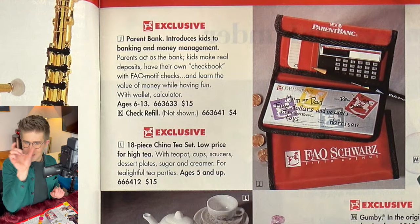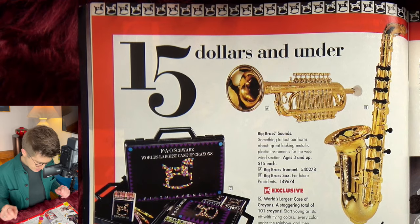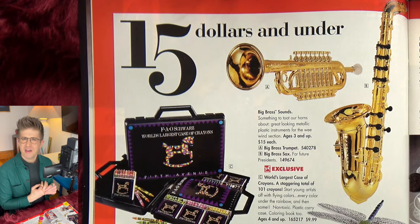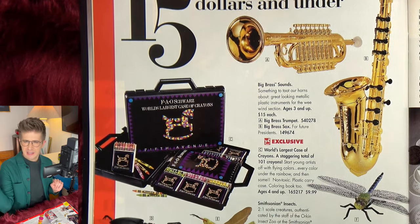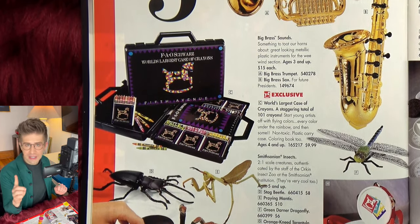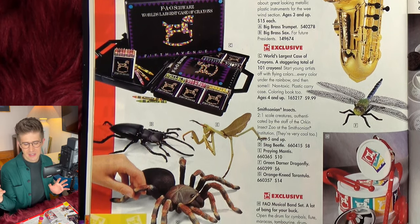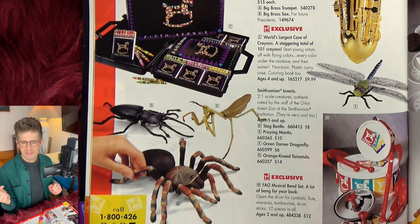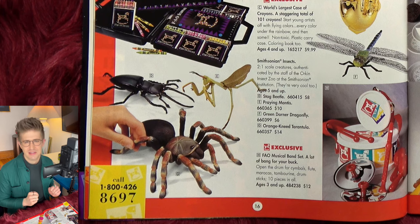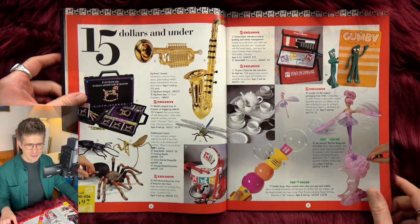Checkbooks for children — they teach about money management. We have a faux check: to mom or dad, five dollars and no cents, from Harrison, December 3rd, 1995. FAO Schwartz is the bank branding on the check, which is quite cute. I remember learning how to write checks in middle school — we took a financial literacy thing. They taught us that when you fill out a check, you have to write in cursive. You don't actually have to write in cursive on a check. Why did they tell us that? That was so weird.